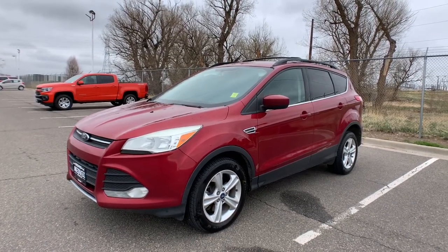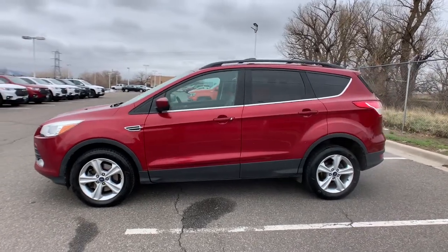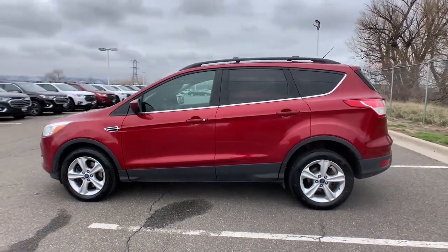Enjoy the view of this 2013 Ford Escape. With less than 150,000 miles on the odometer, this vehicle stands out from the rest.